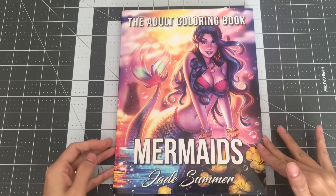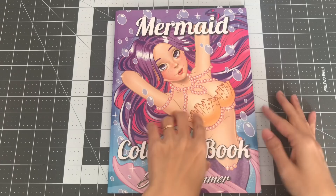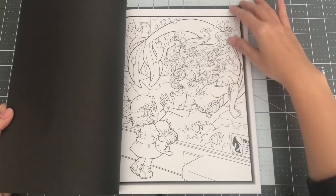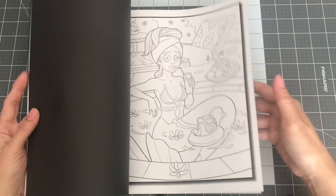The next one is another Mermaids coloring book — this one also comes with doubles. Very cute Mermaids. The illustrations are different from the previous one. So cute. Very cute coloring book. This is Mermaids coloring book by Jade Summer.